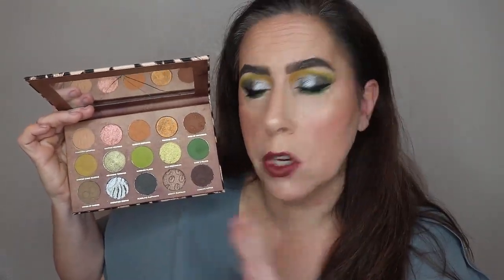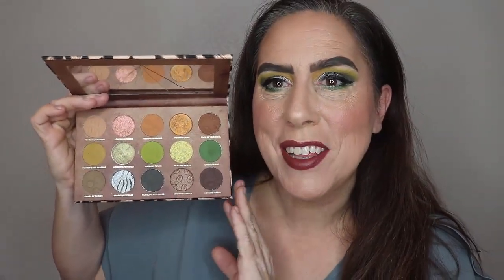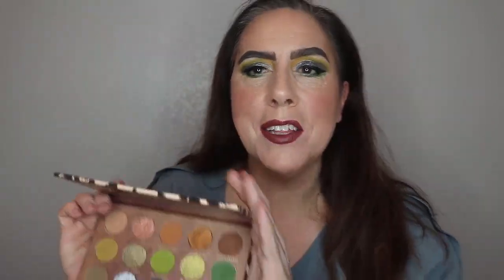This is the Okavango Safari palette — it's a 15-color palette, it's $42, and it is available now on Nomad's site. The price has increased a little bit, I believe because of inflation. These palettes normally were $39. This is 15 colors: nine mattes, six shimmers. I will swatch them when I do the tutorial so you guys can see. This is gorgeous and I'm super thrilled.